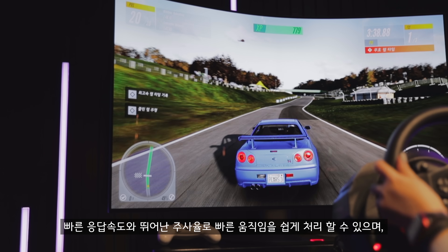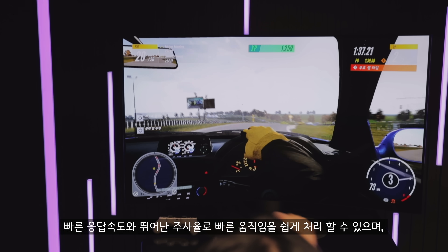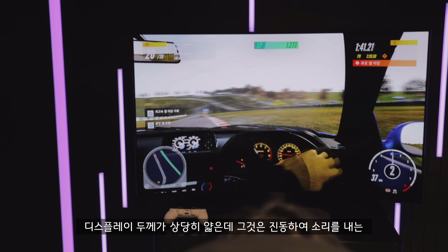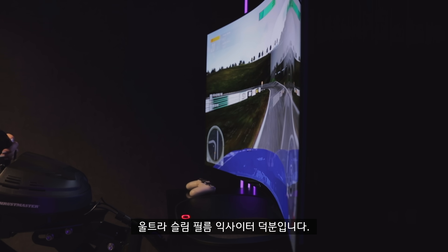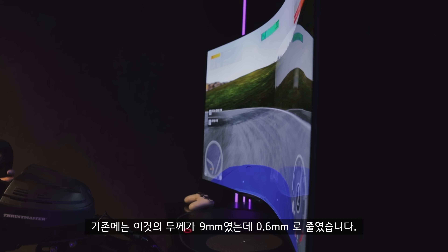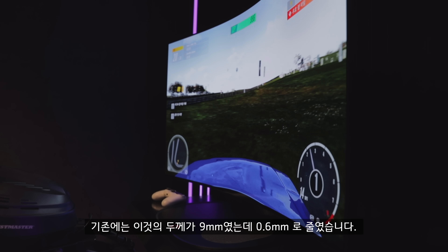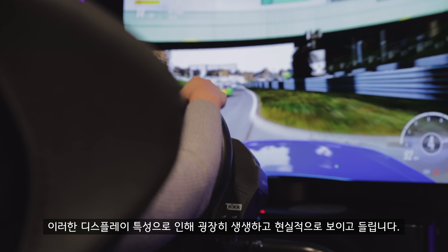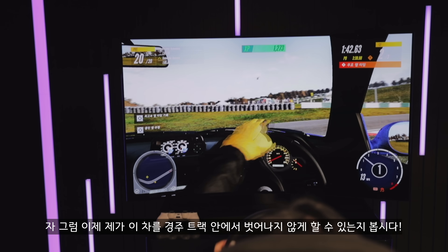It can easily handle faster movements with a rapid response time and superior refresh rate, while OLED offers an infinite contrast ratio. The display is incredibly thin thanks to its ultra-slim film exciter — the part that vibrates to produce sound has been reduced to a thickness of just 0.6 millimetres from 9 millimetres. It looks and sounds so lifelike. Now let's see if we can keep this car on the track.